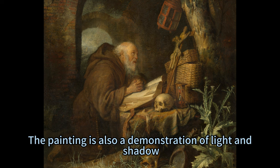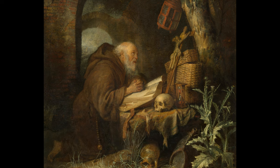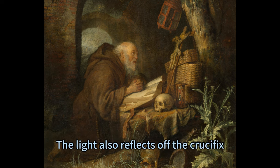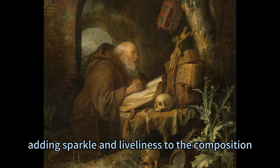The painting is also a demonstration of light and shadow, as Doe illuminates the subject with a natural and radiant light that highlights his features and creates a soft, hazy look. The light also reflects off the crucifix, the rosary beads, the tip of the nose, the lips, and the hourglass, adding sparkle and liveliness to the composition.